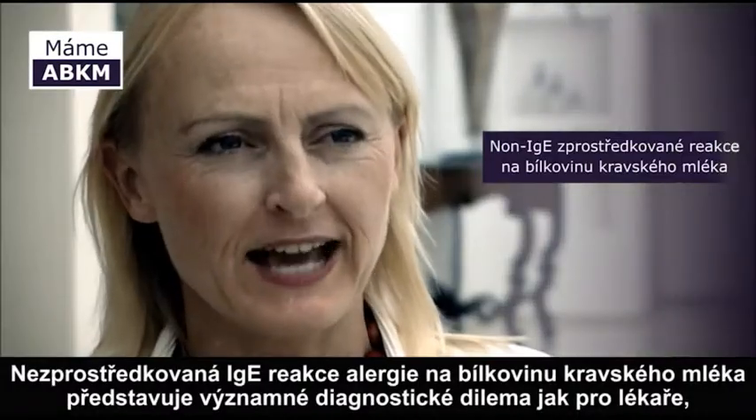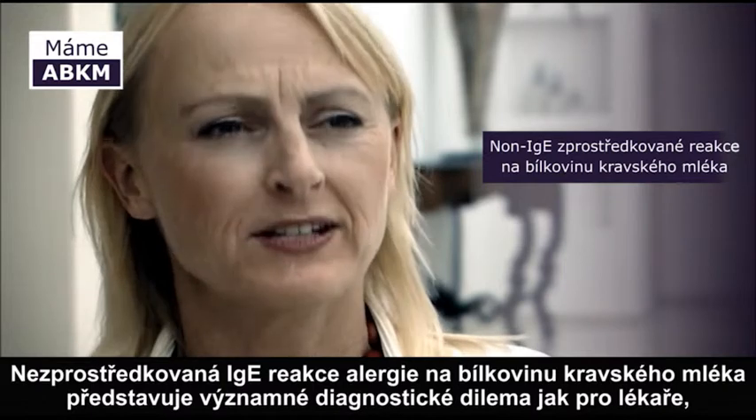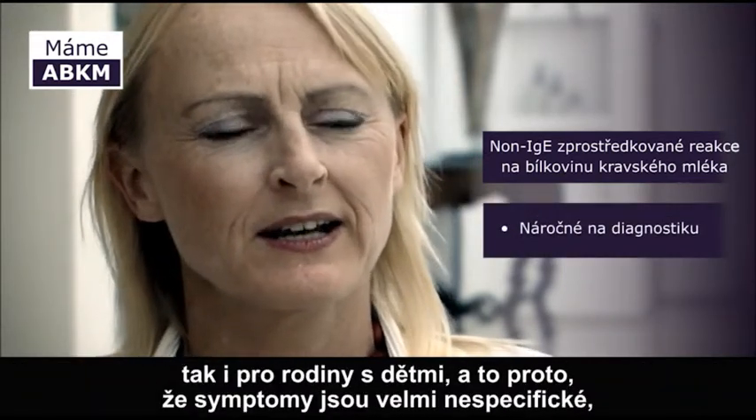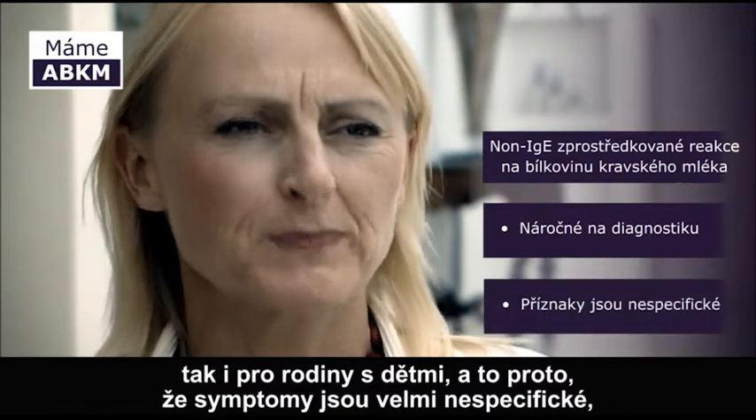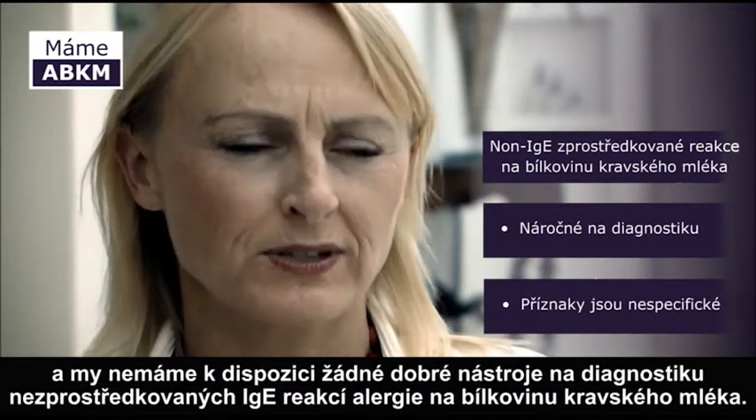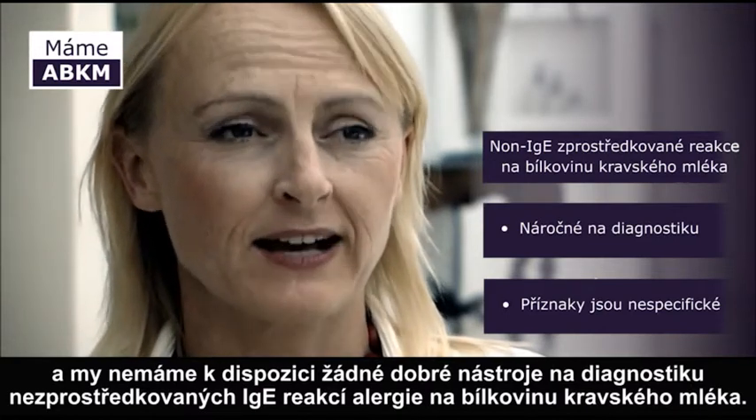Non-IgE-mediated cow's milk allergy poses a significant diagnostic dilemma, both for the clinician but also for families, and that is because the symptoms are so non-specific and we do not have any good diagnostic tests for diagnosing non-IgE-mediated cow's milk allergy.